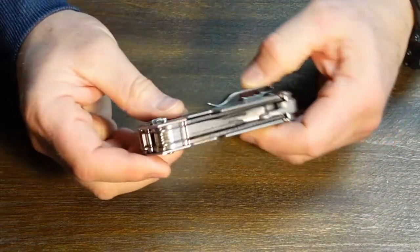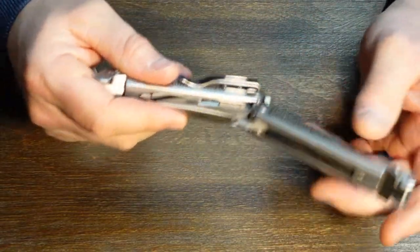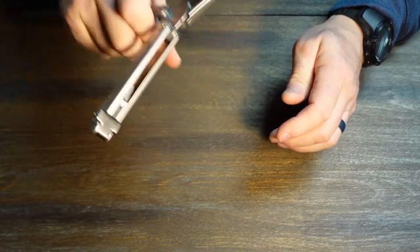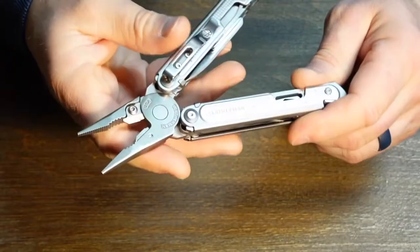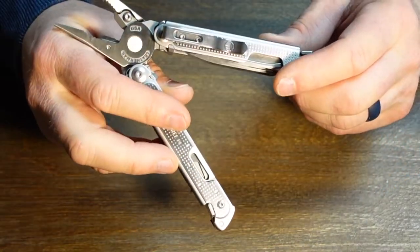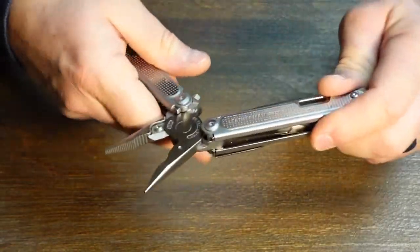The Leatherman Free P4 is a high-end multi-tool. The reason I like it is that if you're right-handed and injure one hand, it can be flipped open and operated with one hand. It's got pliers and multiple cutting options. This one is out of my bug out bag because of all the applications it has, including one-handed operation if you're disabled.